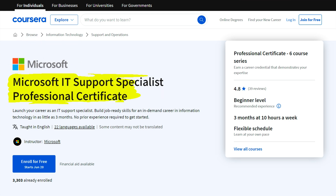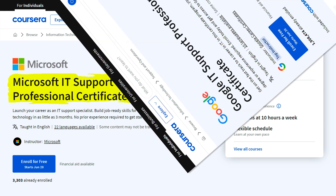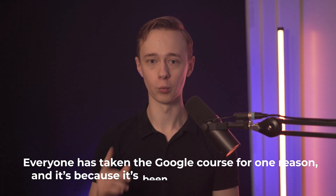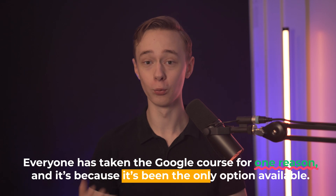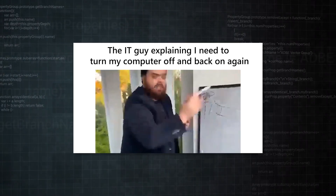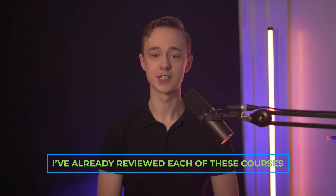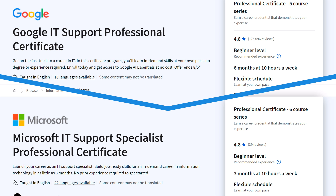Microsoft has just released their new IT support certificate, beginning a competition with Google in the process. This is actually huge news and I do think it's about to change everything, because up until this point everyone is taking the Google course for one reason: it's been the only option available. But Microsoft is even more famous when it comes to IT support — what company do you think of when you think of IT support? I've already reviewed each of these courses, so in this video I'm just going to focus on comparing them against each other.